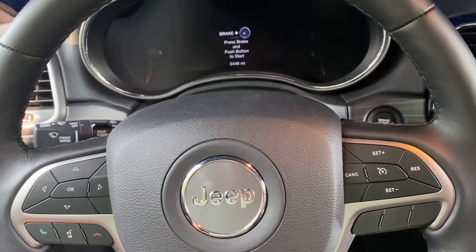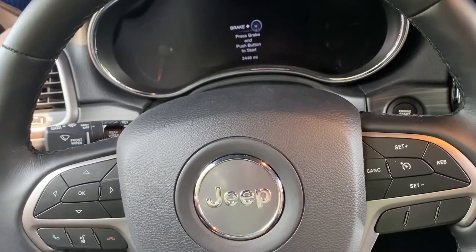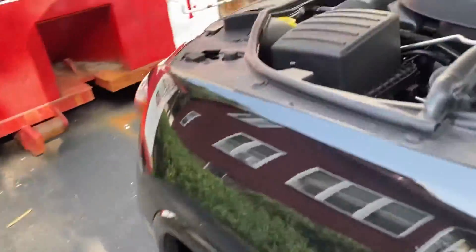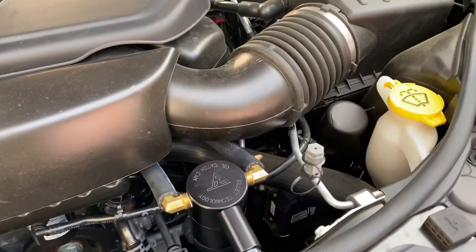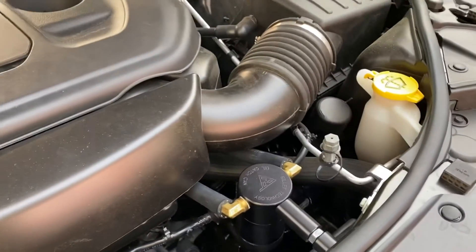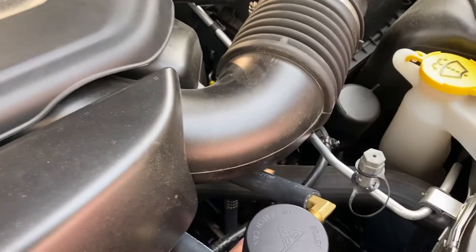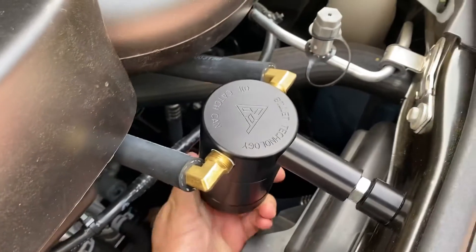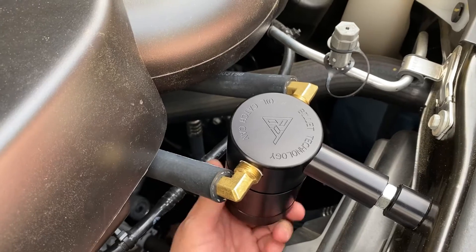Hey YouTube, this video is an update about the catch can that I installed about four weeks ago on my 2020 Jeep Grand Cherokee 3.6 liter V6. I drove about a thousand miles and I just wanted to check the catch can to see if it collected anything. The engine was kind of hot earlier so I just let it cool off a little bit. Let's double check it — this is the moment of truth to see if the catch can is doing its job or not.